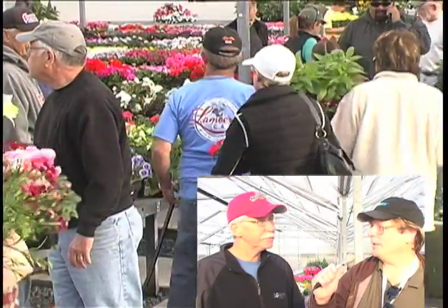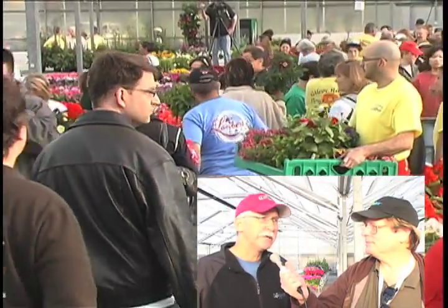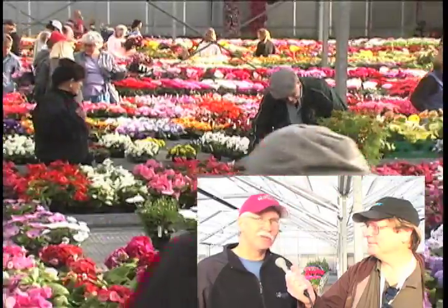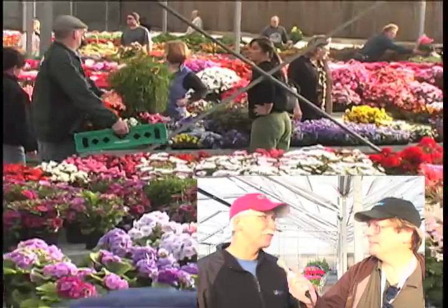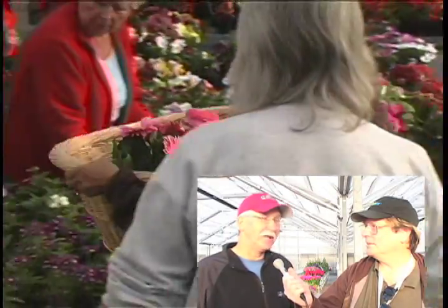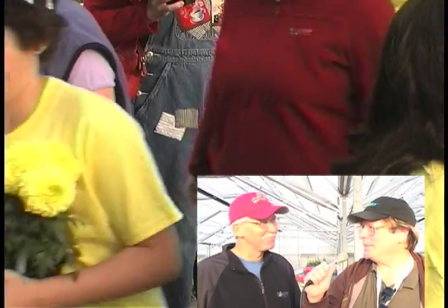Anything special you have to do with these flowers? Water them, don't water them? Well, they're all going to need some water. My favorite thing to tell people, and they don't like to hear it, is in most cases when they get the flowers here, the best thing they can do is take the flowers off. Because that'll create more growth, more flower production, and will actually look better in about two weeks. But that's really hard to get people to do. Is that called pinching? That's called pinching or deadheading, yeah.